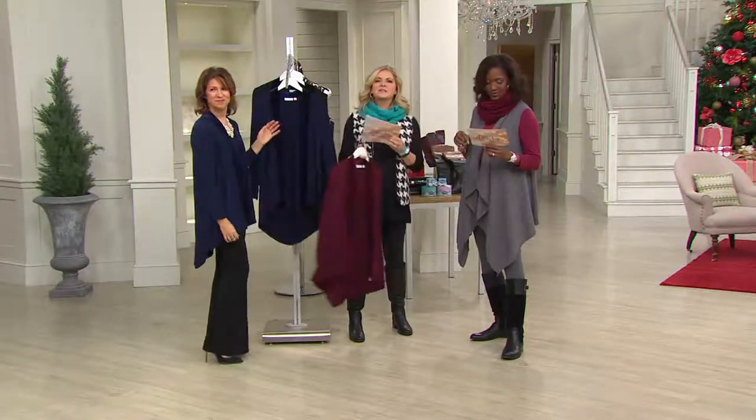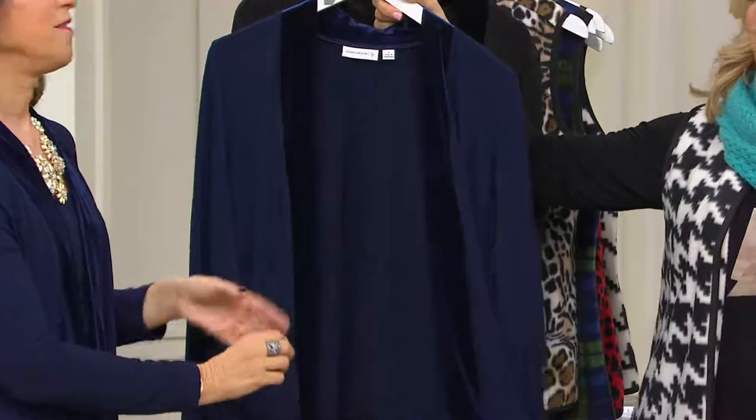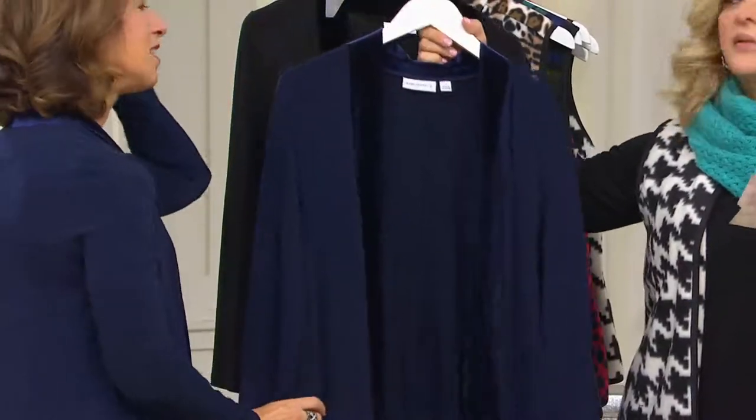All three colors, extra extra small through 3X. There's your navy — beautiful in the navy. I love the navy. And Susan does navy stretch velvet so you can find other things to coordinate.